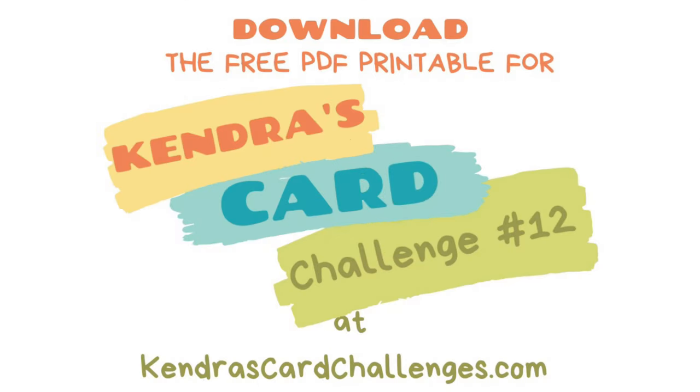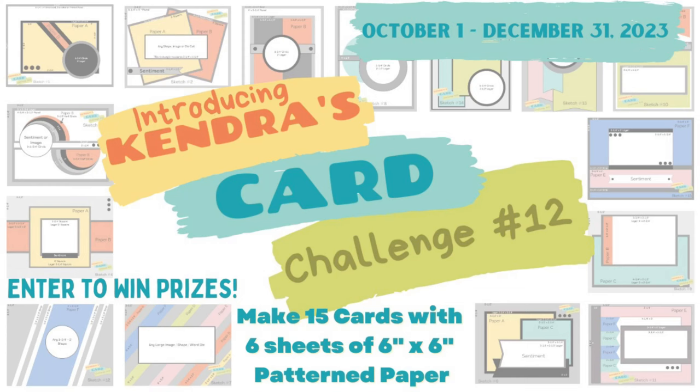You can download the free printable over on my website KendrasCardChallenges.com. I invite you to watch my challenge introduction video that explains all about the challenge in more detail and shows how to cut the papers using the cutting guides and how to enter. This is linked above and in the description box below.